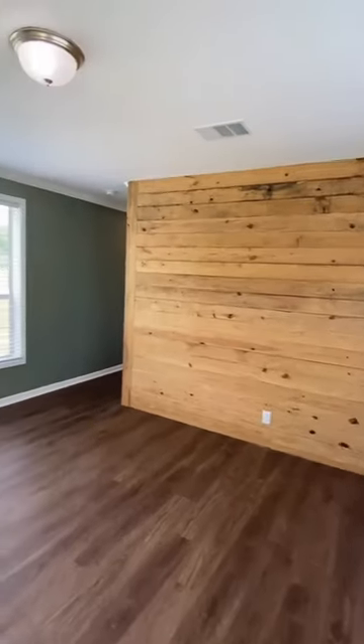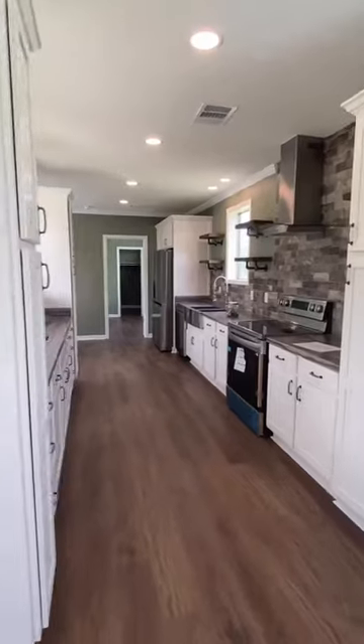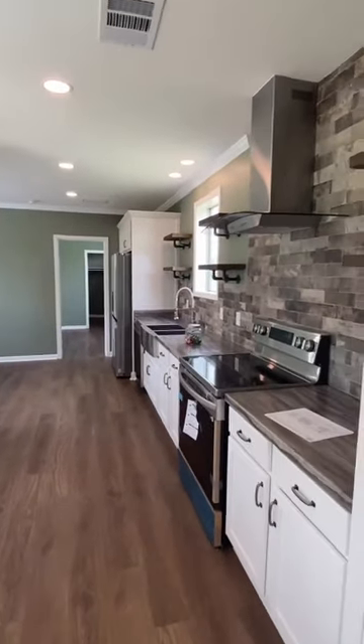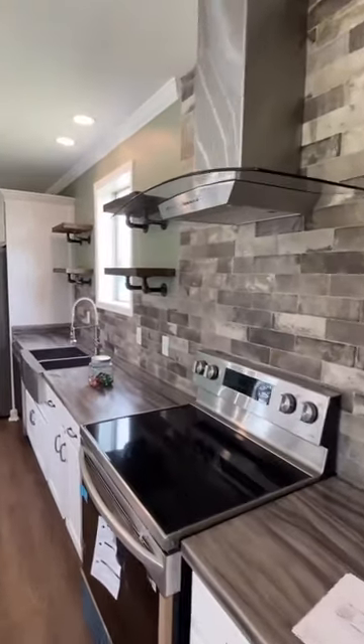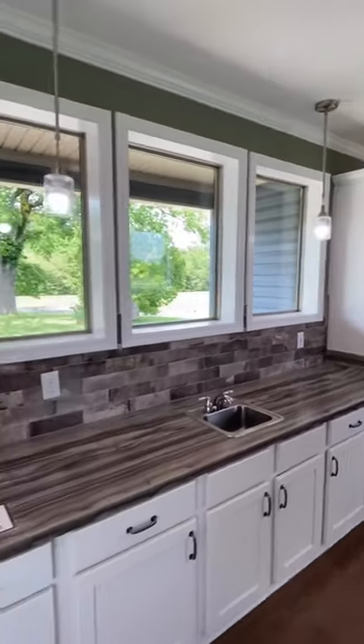Beautiful single wide. Franklin always builds high quality houses — they don't have any low lines or anything, so even this single section house is killer. Look at all these cabinets you have in the kitchen with the way they set that up. Beautiful countertops.